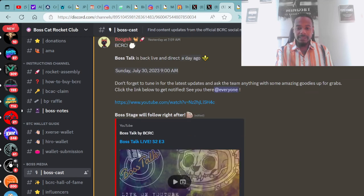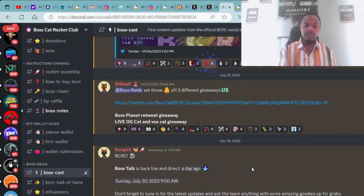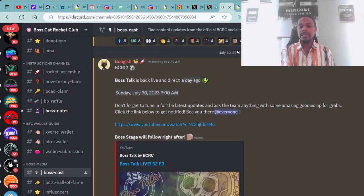Boss Talk Live Season 2, Episode 3 — if you missed it, you can drop over here, click that link, and check it out. Super dope stuff coming from the Boss Cat Rocket Club.